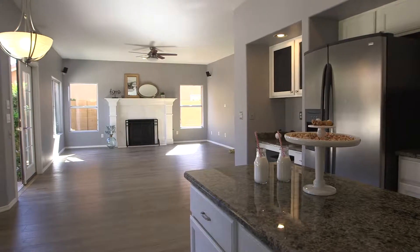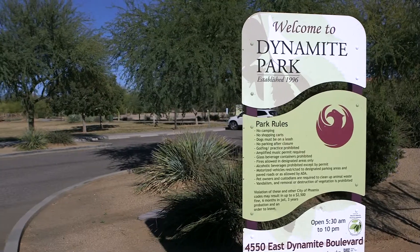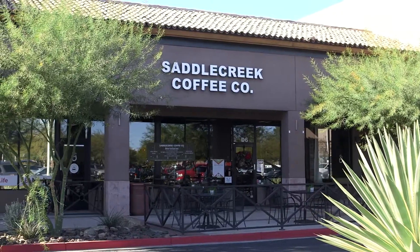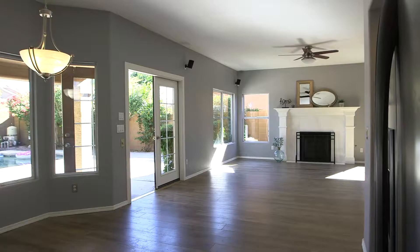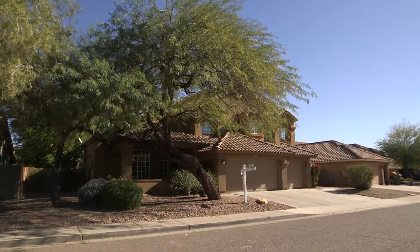In addition to the floor plan upgrades and picture-perfect backyard, you'll love the location. You can walk or ride your bike to the park, get coffee and donuts, or visit some cute boutiques. The combination of floor plan upgrades and location make this an amazing opportunity in Tatum Ranch.